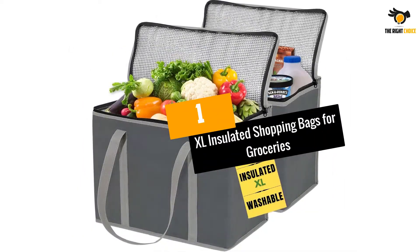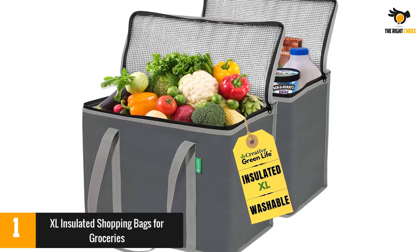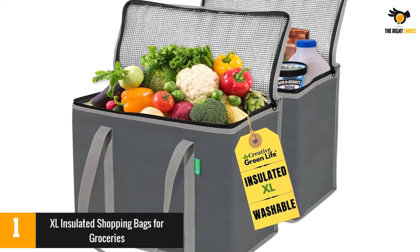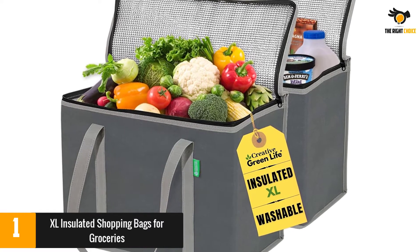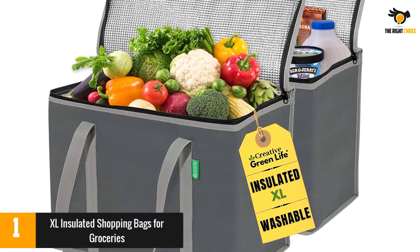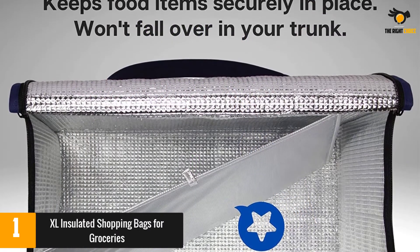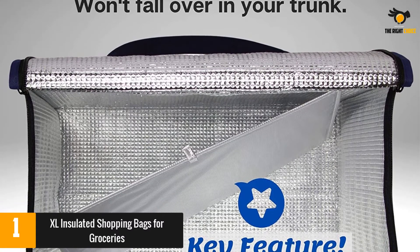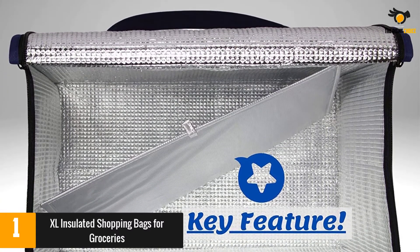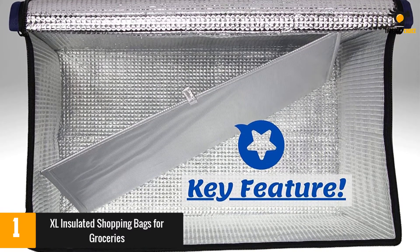At number 1: the XL Insulated Shopping Bags for Groceries. These insulated bags have foam and foil insulation, a zipper closure, and a bottom insert for shape and support. The bags are washable and you can wipe the interior clean. They are extra large and can hold up to 45 pounds of food. The bottom insert makes them stand upright, ensuring your food stays in place, and they can also be easily folded and stored away.